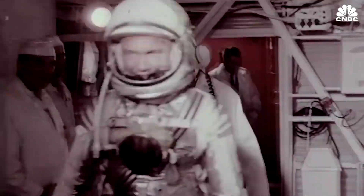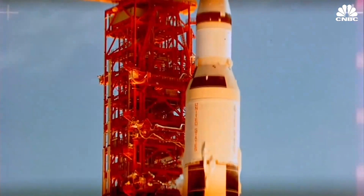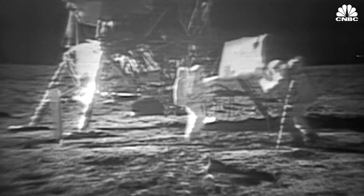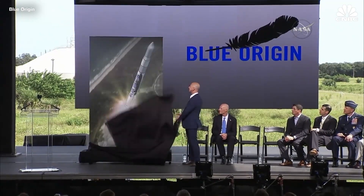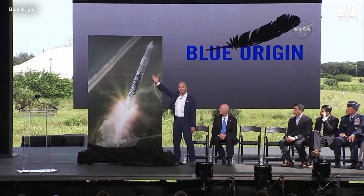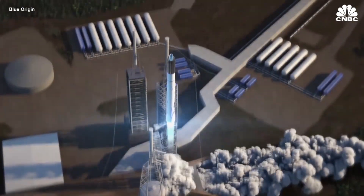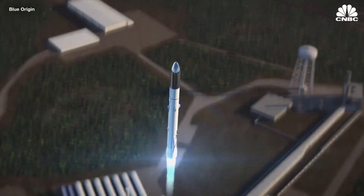During the space race, it was the United States government and the former Soviet Union fighting for dominance in human space travel and exploration. But fast forward a few decades, and it's billionaires like Jeff Bezos and Elon Musk competing in the next space race, leading to a new crop of startups looking to do business alongside corporate giants in the new era of commercial space travel.